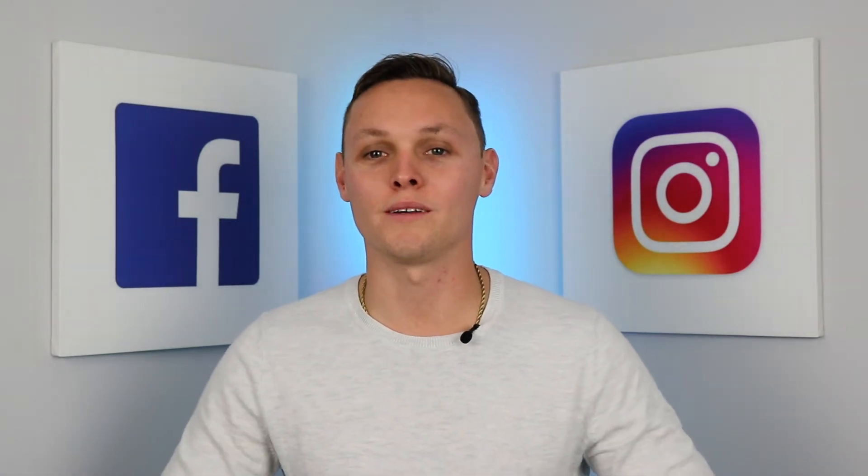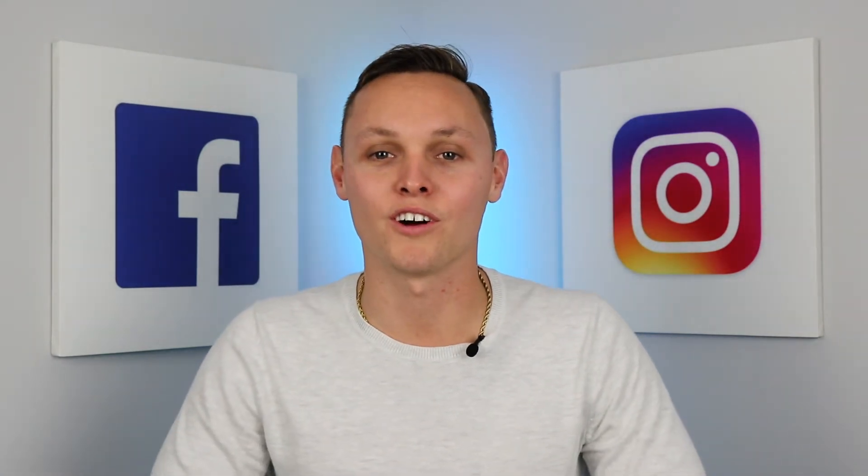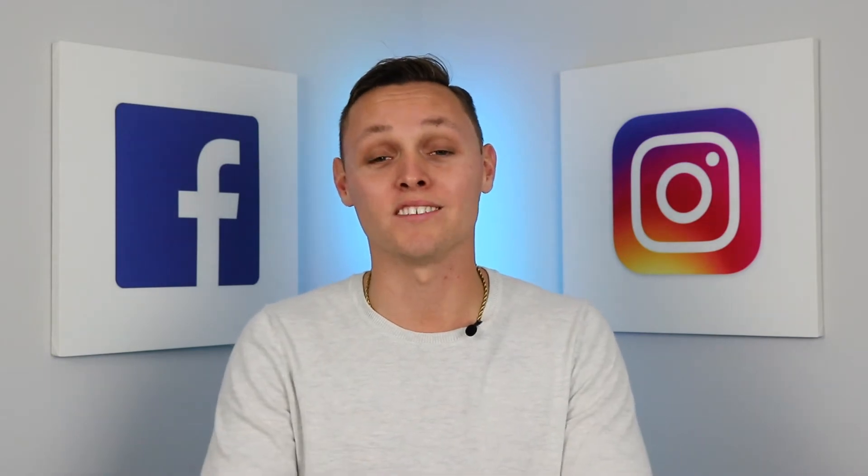Hey everyone, Josh with the Finlay Mortgage Team, back for another Mortgage Minute episode, and this time we're going to be looking at home equity lines of credit.